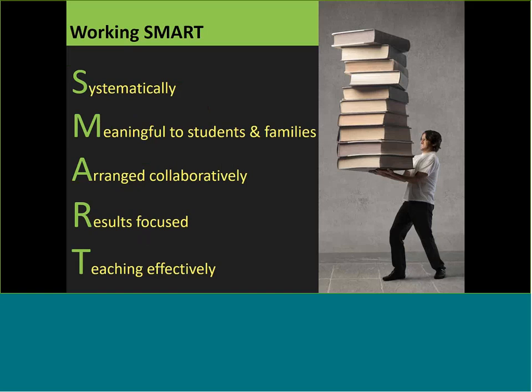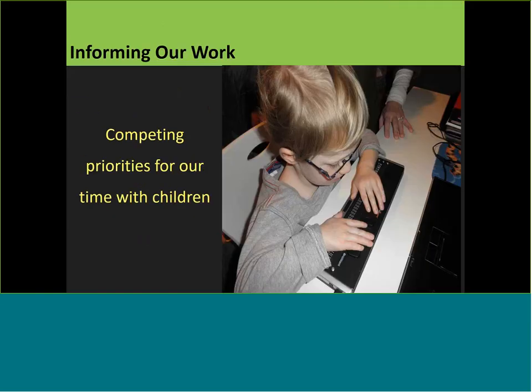Informing our work as teachers for children with visual impairments: there are many competing priorities for our time with children. Our children are complicated and complex, and there are so many elements of teaching within the context of general education and special education that make our teaching time sometimes a struggle. So when we have time with children, we have to really know those effective teaching strategies — that's what these 45 strategies are.